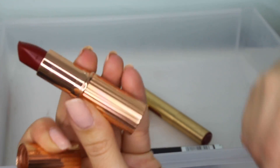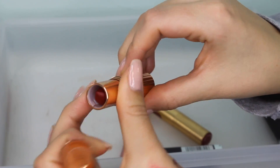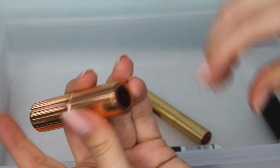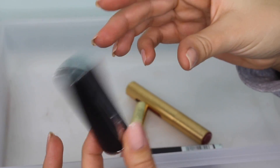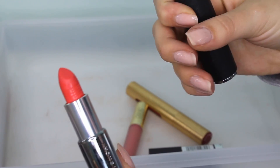This is a new lipstick I got from Charlotte Tilbury — a beautiful red shade called Red Carpet Red. This was also in my favorite red lipstick video. It's absolutely gorgeous, the packaging is stunning, and it's new — I just got it in the last few months. Definitely keeping this.